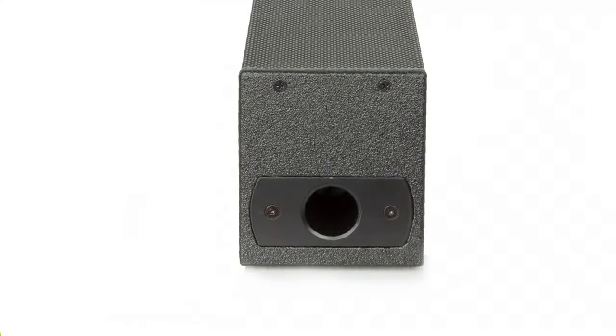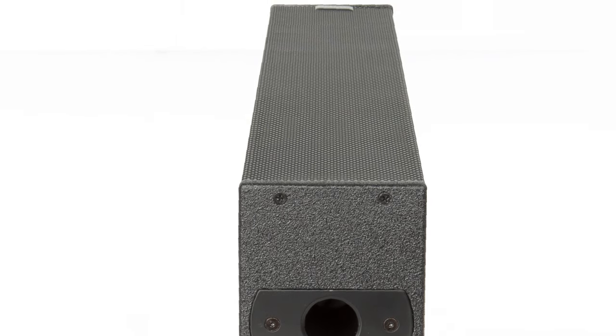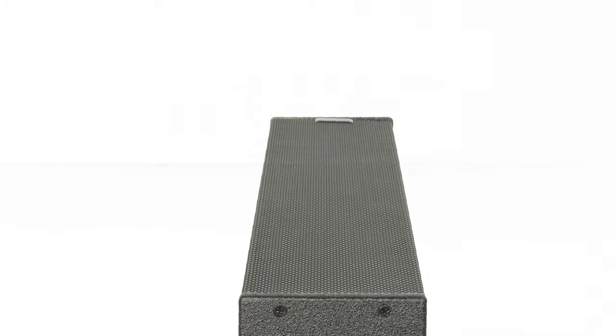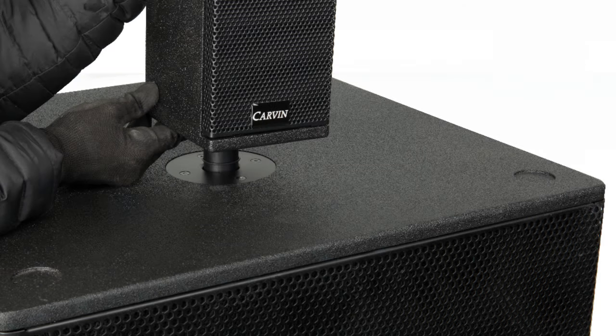Each column array enclosure features multi-ply hardwood construction for integrity of the cabinet and a tough Duratec coating capable of providing both UV and moisture protection. Thanks to its lightweight design, the TRX 3900 is not only portable, but easy to stack on top of the TRX 3118A subwoofer.